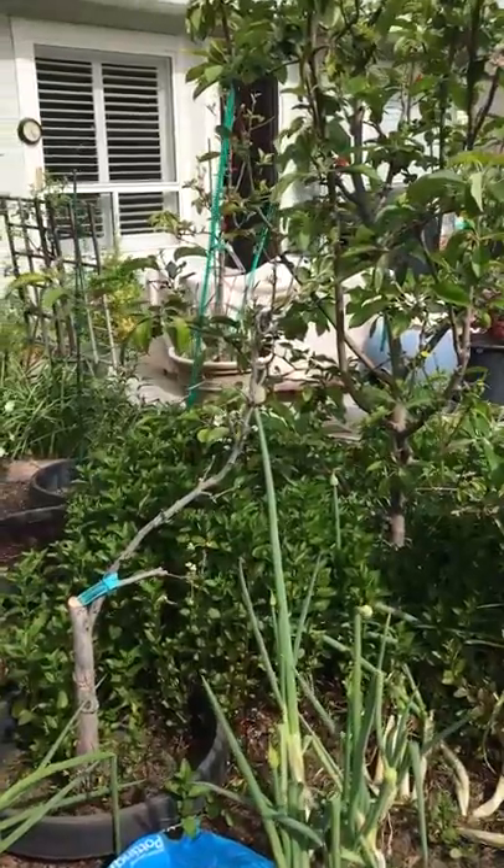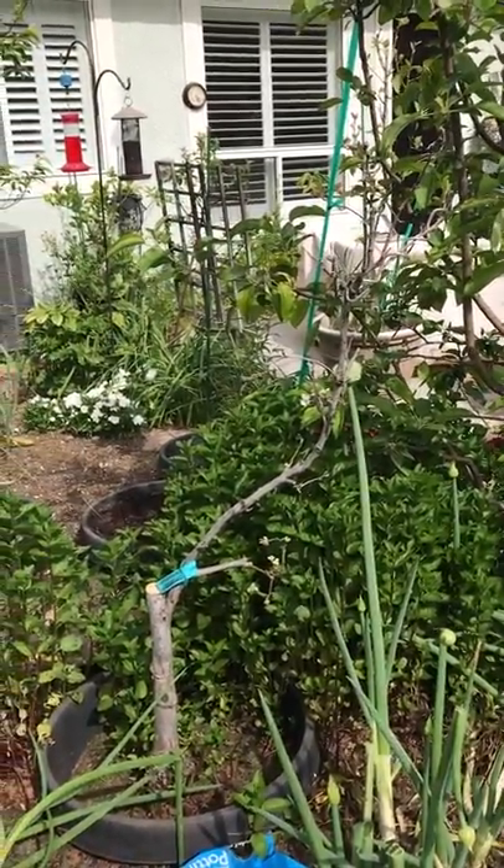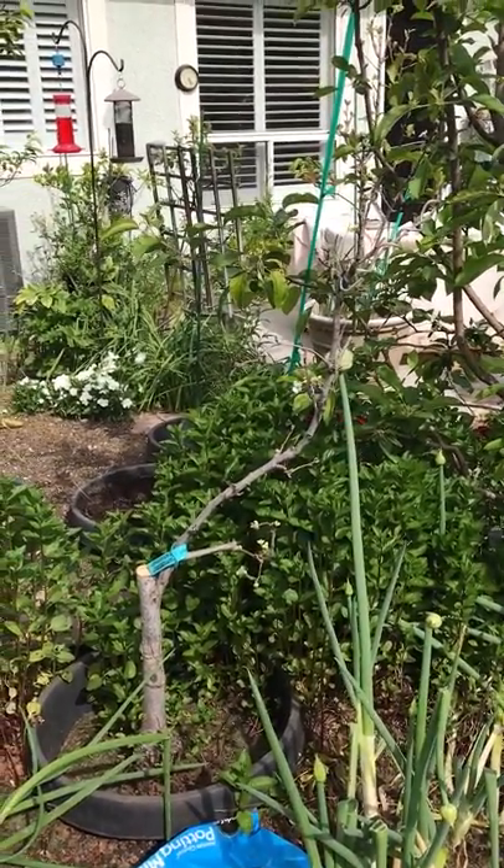That has been keeping me busy. This poor little pear tree I am hoping will survive, but we'll see — it had so much fire blight on it I had to cut it back.